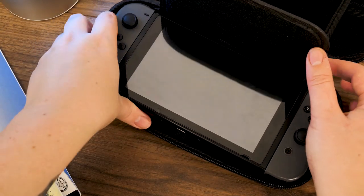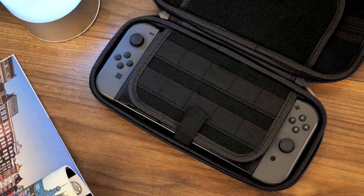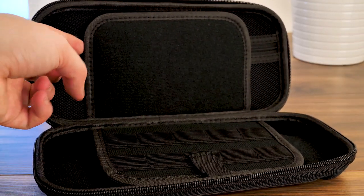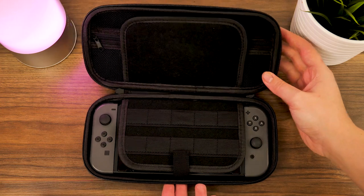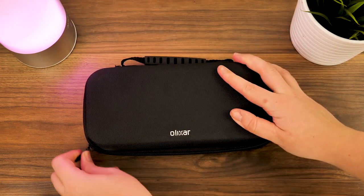It's deep enough to sit your Switch comfortably in the bottom half while leaving enough room in the top for up to 20 games and handfuls of accessories. What we love most about this case is its simple, effective materials that don't add any additional weight and utilises a hard case design that offers complete 360 protection from knocks and scrapes, making it safe no matter where you take it.